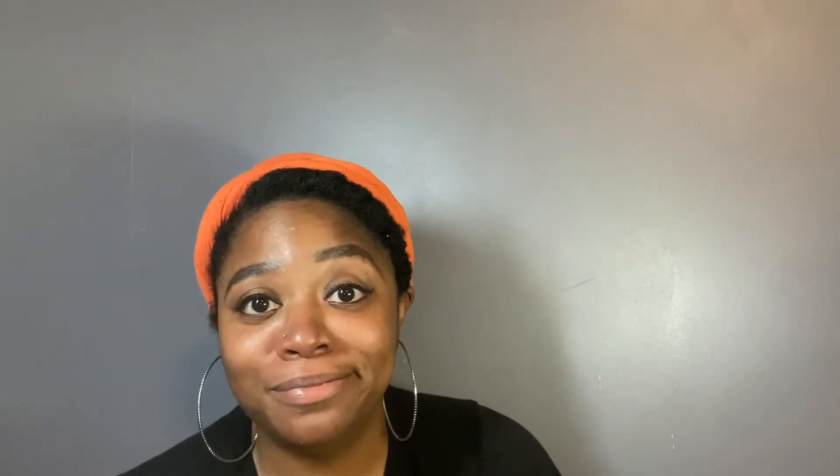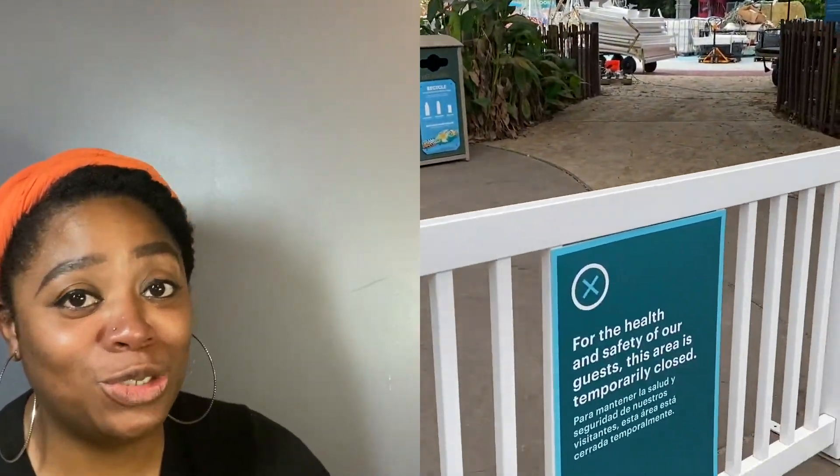If you don't like to wear masks, then you don't need to visit the zoo right now, because masks for anyone ages 10 and up are required. If you don't want to wear one, they won't allow you inside, so put your mask on or stay home.